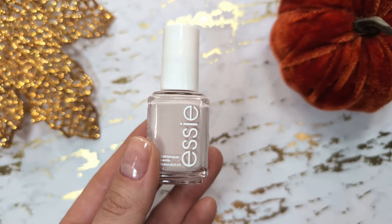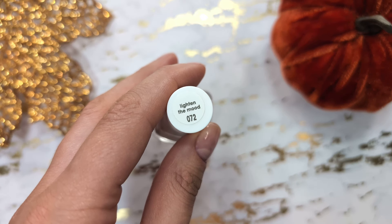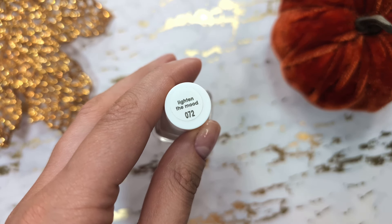Now we have another Essie polish, a soft beige pink shade. This is one of my favorite nude shades from my collection, perfect for everyday wear.